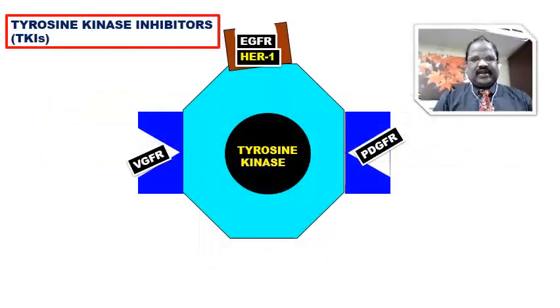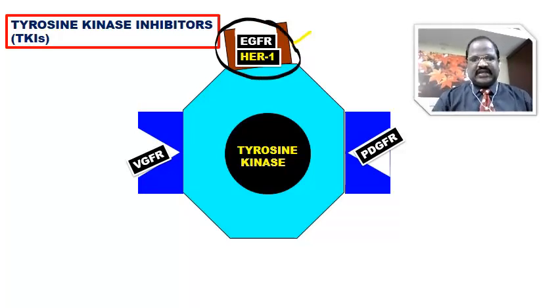When you say tyrosine kinase inhibitor, there are some drugs acting against growth factor receptors. When you say growth factor receptor, you should know there is something called epidermal growth factor receptor, also called EGFR or HER1 — human epidermal growth factor receptor one. Another important growth factor receptor is VEGFR, meaning vascular growth factor receptor, and also PDGFR, meaning platelet-derived growth factor receptor.